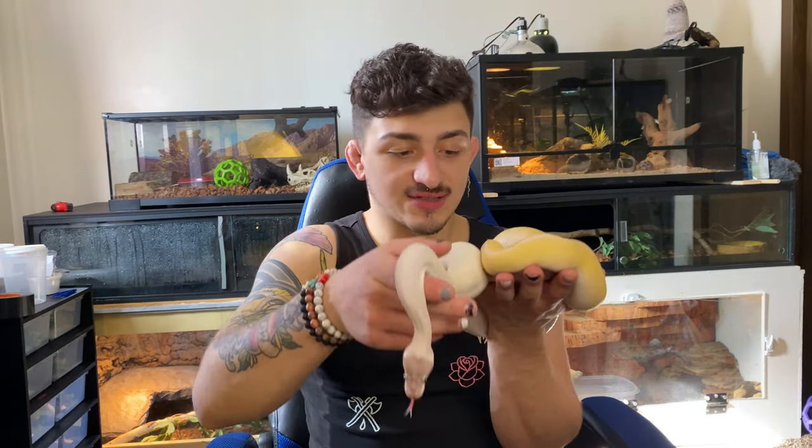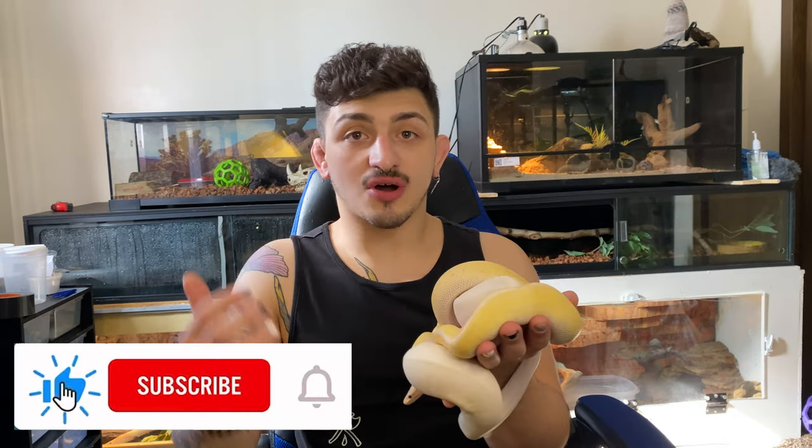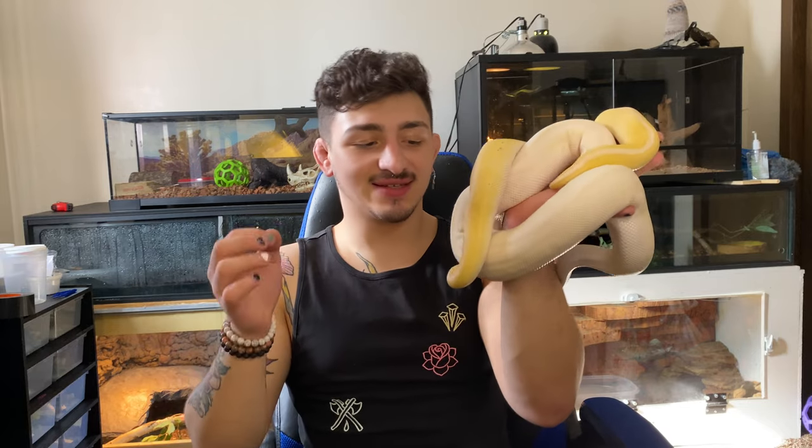Another reason these two species are always talked about as great beginner snakes is there are so many of them kept in captivity, and they've been kept in captivity so long that if something seems a little off or you're worried about something, the information is probably out there. So there are snakes with similar care requirements and similar dispositions, but these are the best two because all the info you need is out there. Let's get right into it.